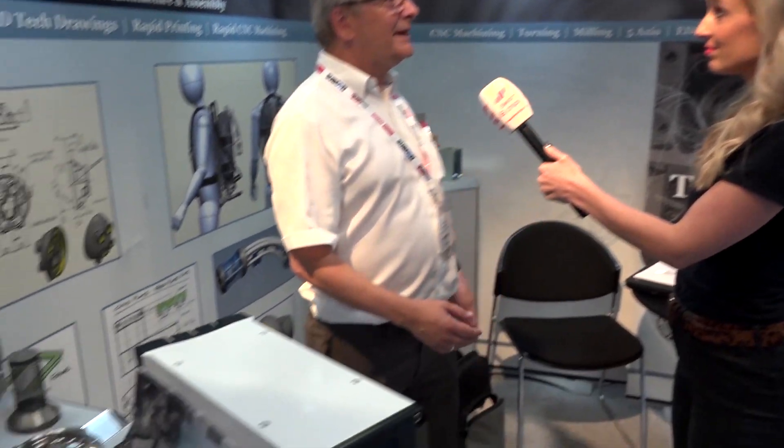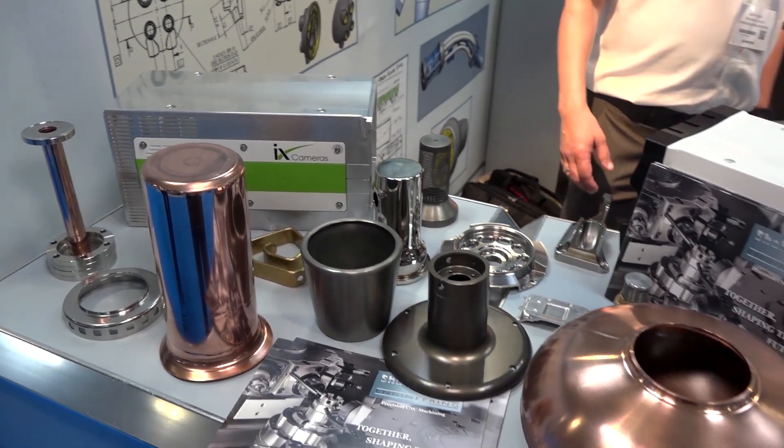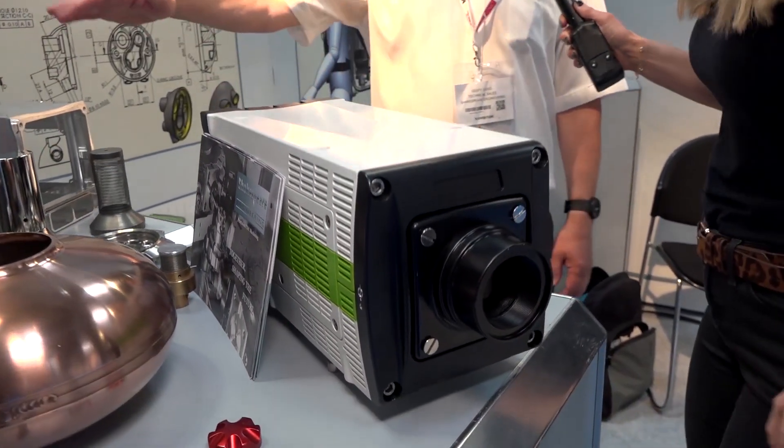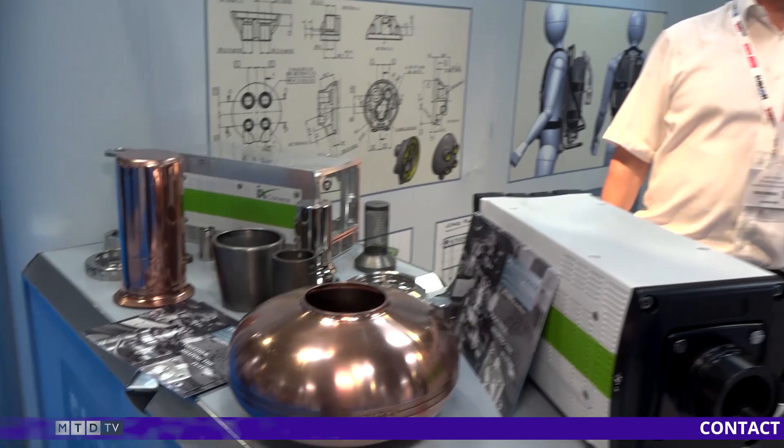Now, why are you here at Subcon today? We exhibit at Subcon every year, have done ever since I've been with the company. So why are you back again this year? We normally get three or four good leads every year, and you only need three or four good leads and you pay for the stand. Tell us about some new products. This is, I believe, the fastest camera in the world — we make the case for it and do the spraying of the case. We're a one-stop shop: press shop, CNC machines, electronics division, assembly — we do practically everything.